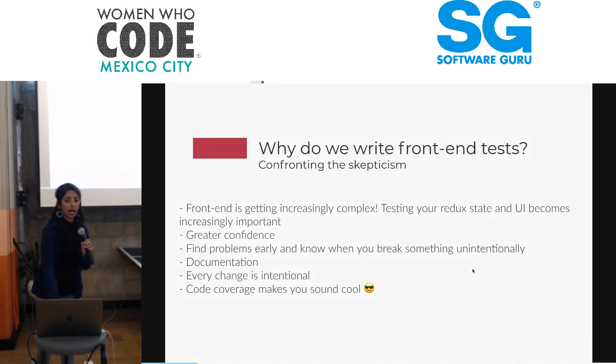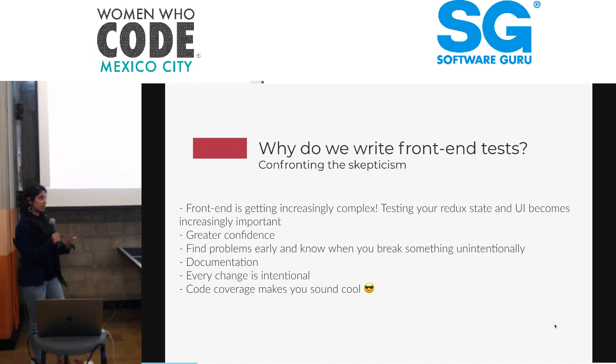So to kick things off — why do we write front-end tests at Crediusto? The main reason is really to ensure that every change, or anything that a user sees, makes sense. They don't see anything breaking in front of them. Front-end is getting increasingly complex, so it becomes really important for us to test our user experience and user interaction. We do this primarily by testing our Redux state, our Redux action creators, and our UI — our React code.